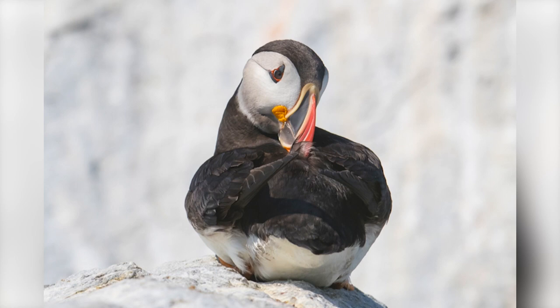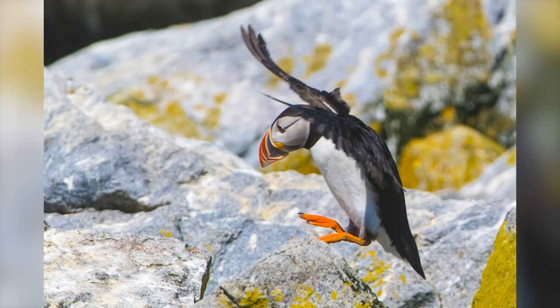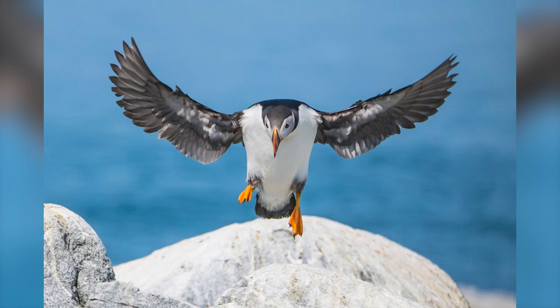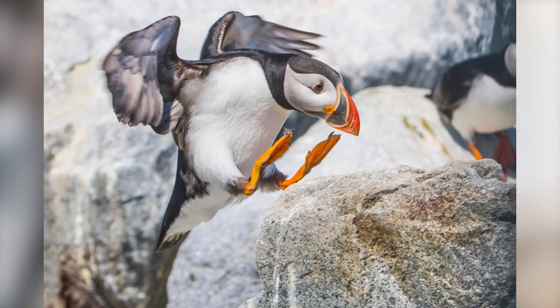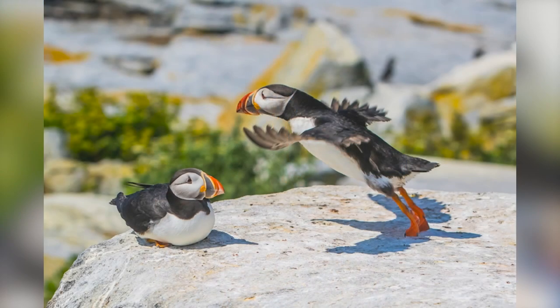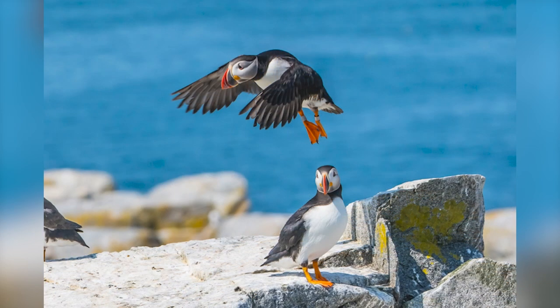When getting around on the island, if they're only going a short distance, they waddle a bit, and going from rock to rock it's a little leap — wings out for balance, or going uphill. Here's one coming in for a landing. You can see that he's banded; there are a fair number of banded birds on the island, and every year they add to it. And here's one heading out — he's banded as well.